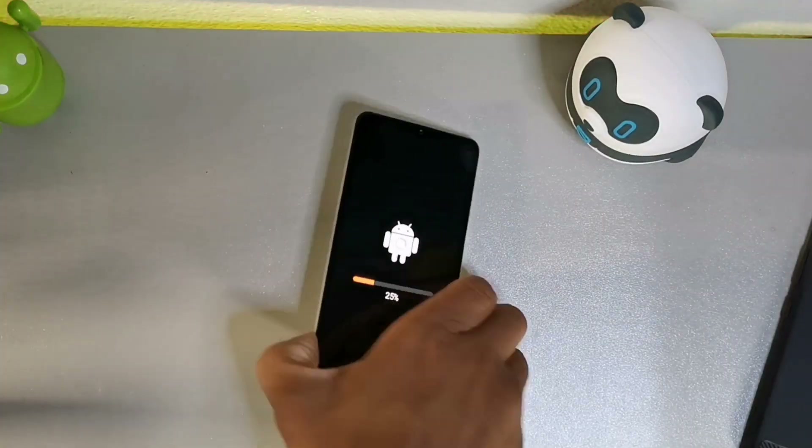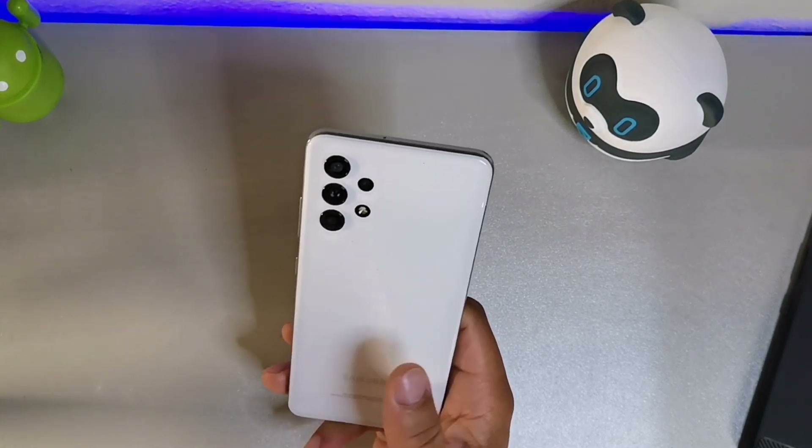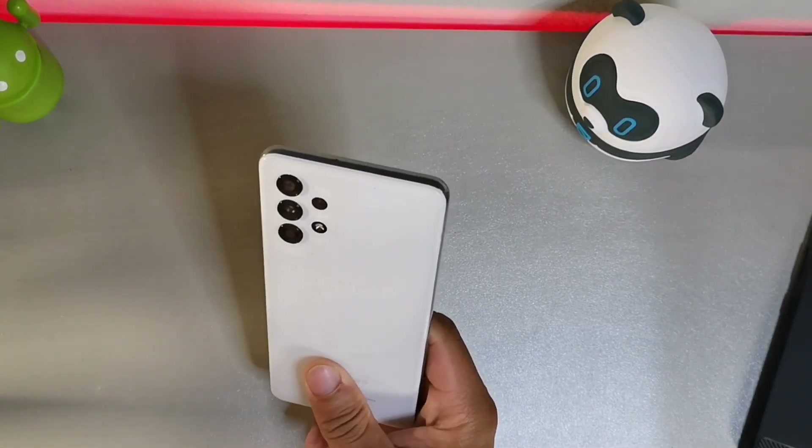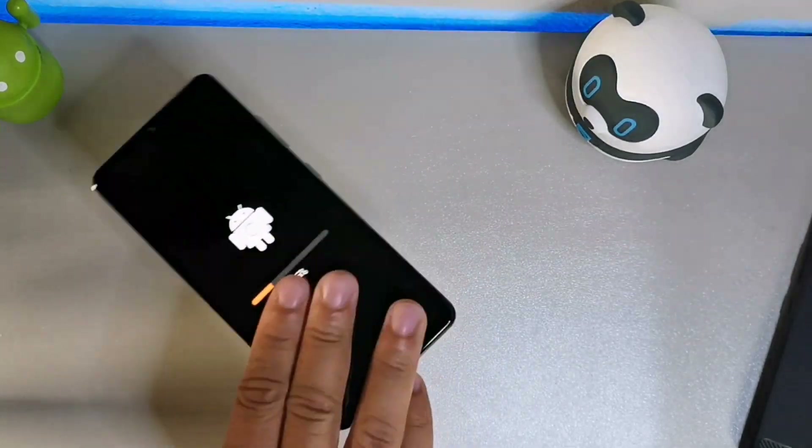The Samsung Galaxy A32 is one of my favorite devices — it has an AMOLED display, an in-display fingerprint sensor, and a really stable camera setup. It also has a headphone jack, a really nice body, and the camera looks really modern — kind of like the ultra series from Samsung's flagship department. Let me just pause the video and wait for this to completely update.